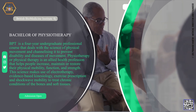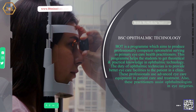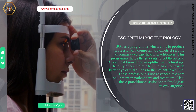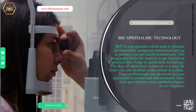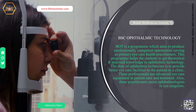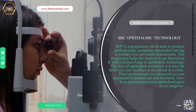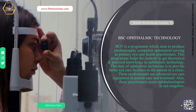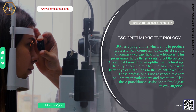BSC Ophthalmic Technology. This program aims to produce professionally competent optometrists serving as primary eye care health practitioners. It helps medical students gain theoretical and practical knowledge in ophthalmic technology. The duty of an ophthalmic technician is to provide better eye care facilities to patients in a clinic, using advanced eye care equipment. These practitioners also assist ophthalmologists in eye surgeries.